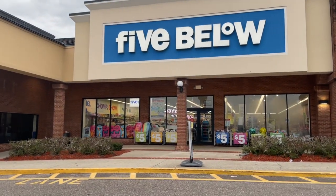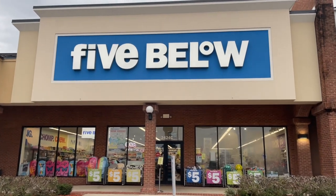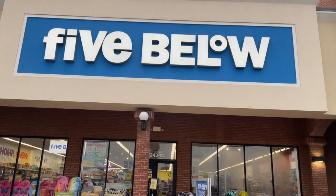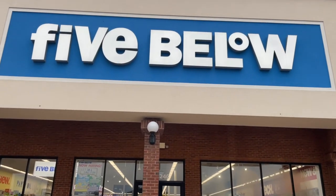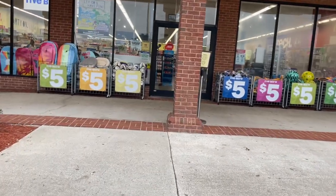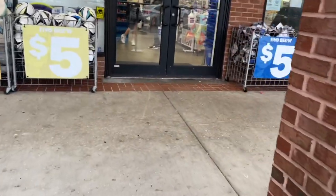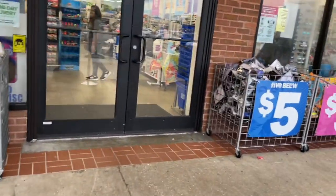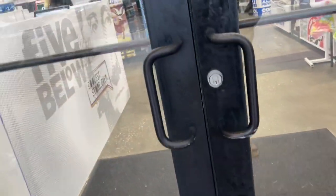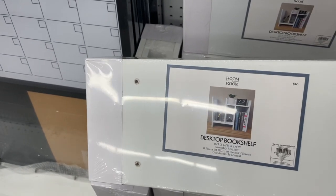Welcome back to my channel! Today we're going into Five Below because Five Below has the most amazing deals ever. We're going to browse around and see what they have, what finds we can pick up, and then stick around to see exactly what I purchased and how I styled those items. If you like this video, make sure you thumbs it up and subscribe.